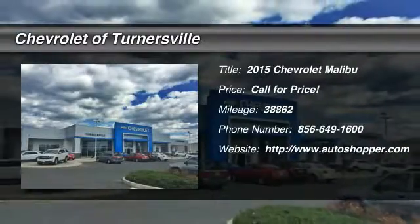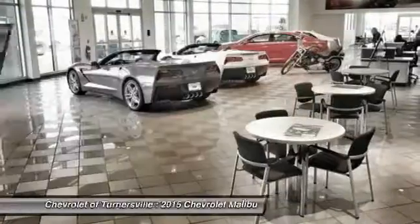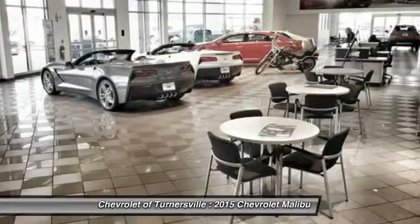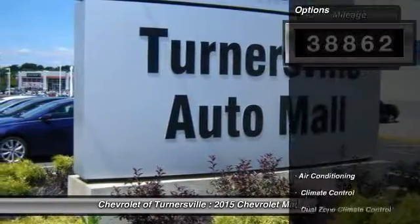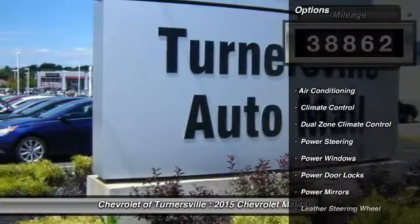The 2015 Chevy Malibu — a combination of performance and fuel economy. The Malibu is a great commuting car. This vehicle has less than 40,000 miles.